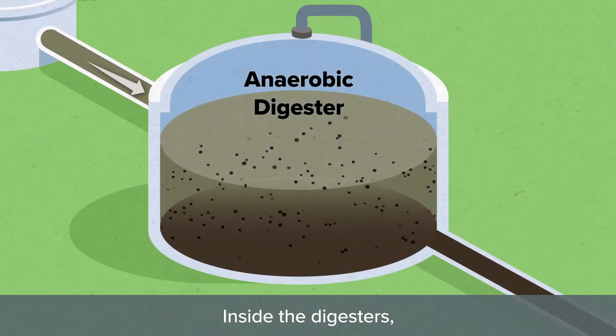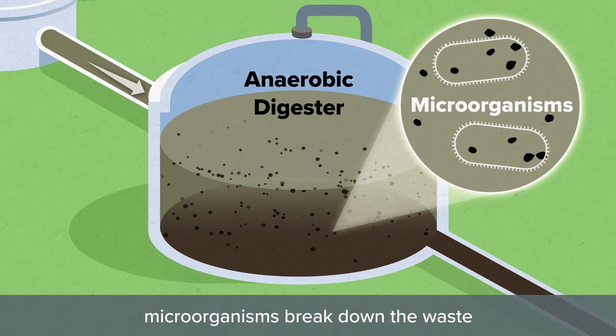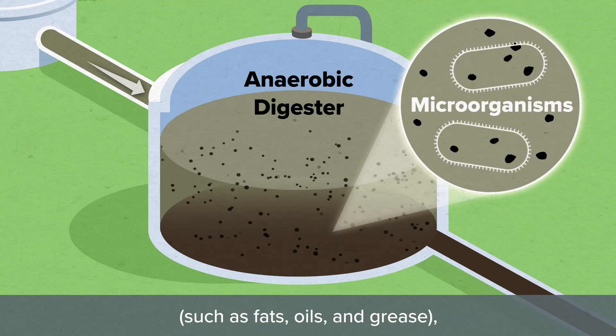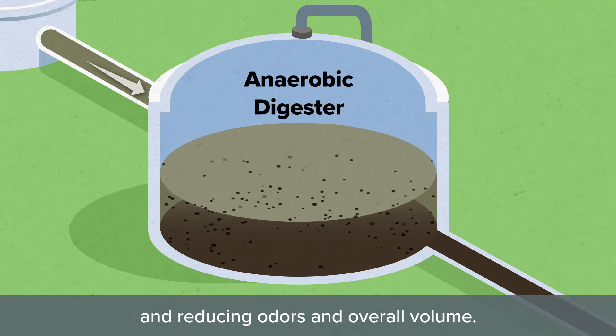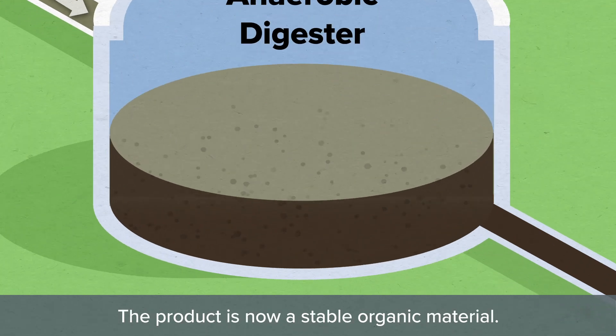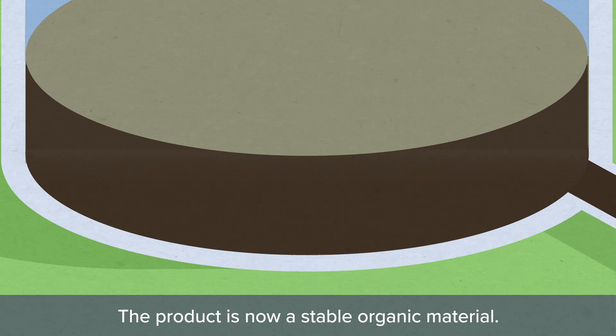Inside the digesters, microorganisms break down the waste such as fats, oils and grease, destroying disease-causing bacteria and reducing odors and overall volume. The product is now a stable organic material.